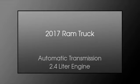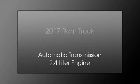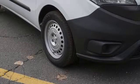This is a 2017 Ram truck. This truck has an automatic transmission and a 2.4 liter engine.